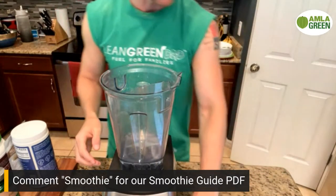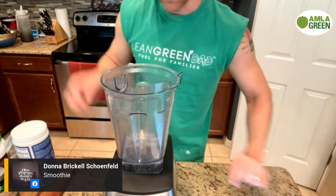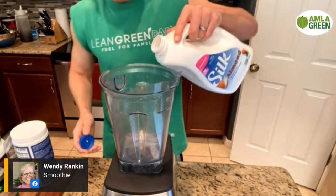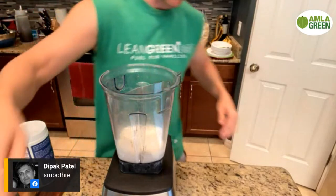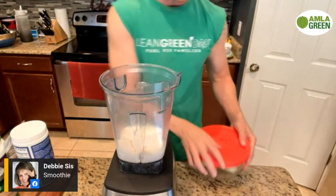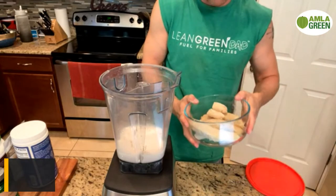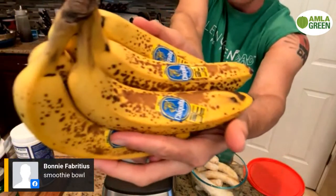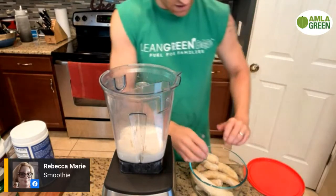Now let's get to the ingredients — they're very easy. First, our liquid: almond milk, just over the blade. Let's call it one cup, even though I'm eyeballing it as a smoothie-making dad. Second, one cup of frozen banana slices. When my bananas turn all brown, I freeze them — you can make nice cream and all kinds of stuff. I'm going to put about one and a half bananas in there.